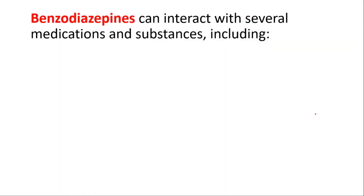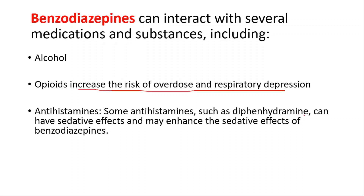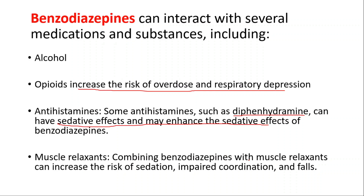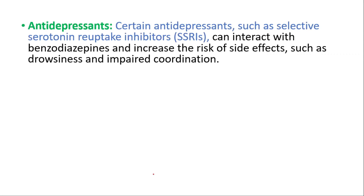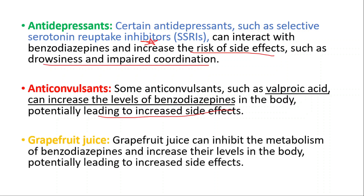Benzodiazepines can interact with several medications and substances. Combining them with alcohol or opioids increases the risk of overdose and respiratory depression. Some antihistamines, such as diphenhydramine, can have sedative effects and may enhance the sedative effects of benzodiazepines. Combining benzodiazepines with muscle relaxants can increase the risk of sedation, impaired coordination, and falls. Certain antidepressants such as SSRIs can interact with benzodiazepines and increase the risk of side effects such as drowsiness and impaired coordination. Some anticonvulsants, such as valproic acid, can increase the levels of benzodiazepines in the body. Grapefruit juice can inhibit the metabolism of benzodiazepines and increase their levels in the body, potentially leading to increased side effects.